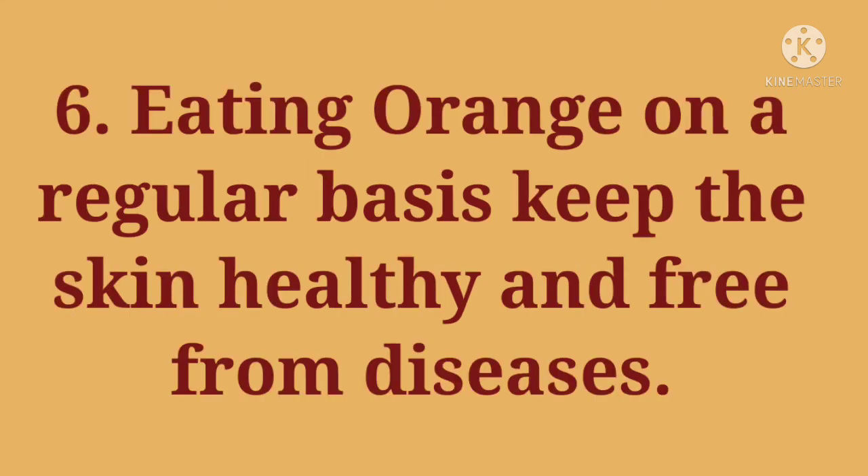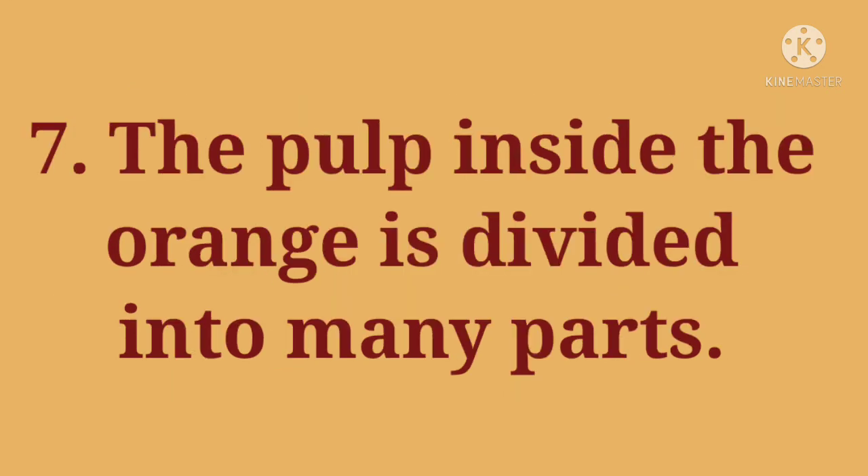6. Eating orange on a regular basis keeps the skin healthy and free from diseases. 7. The pulp inside the orange is divided into many parts.